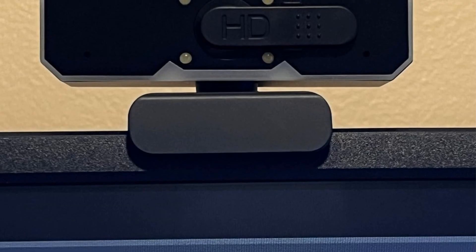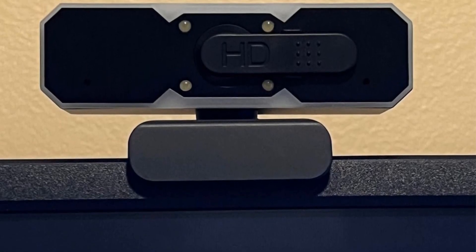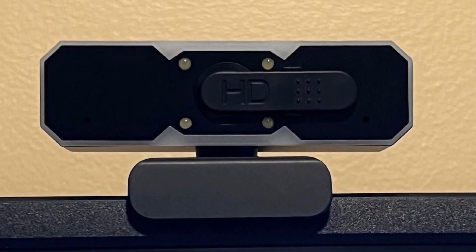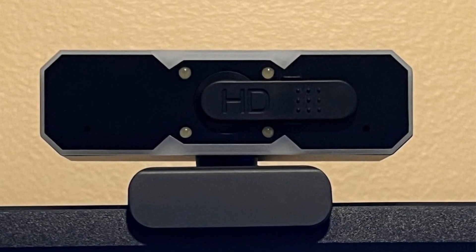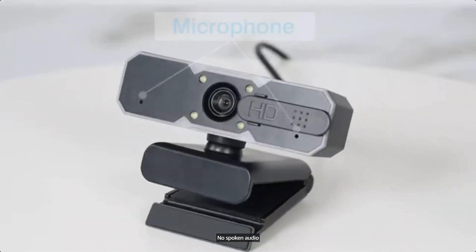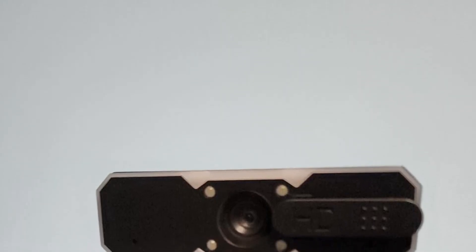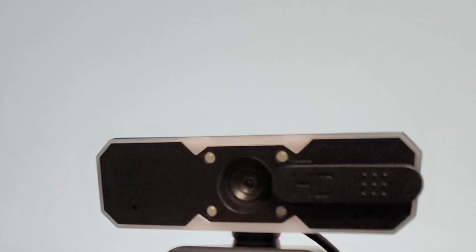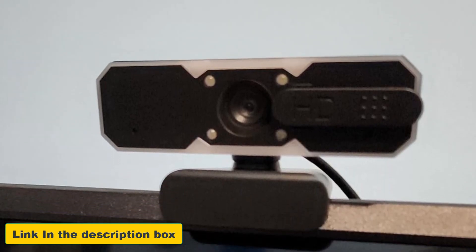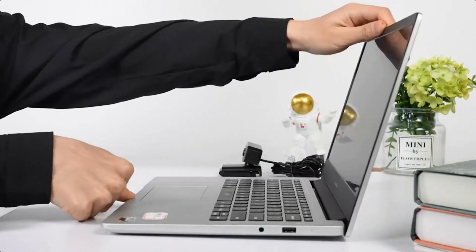Designed with superior low-light performance in mind, the webcam features an optical sensor and built-in fill light, which helps reduce graininess in darker settings, ensuring your video remains bright and crisp. Its fast focus system automatically adjusts to ensure accurate focus on your face, even during rapid movements, making it ideal for dynamic video conferencing or live streaming. For added privacy and security, the webcam includes a privacy cover, allowing you to block the camera when not in use.